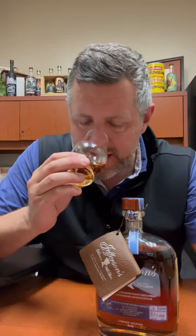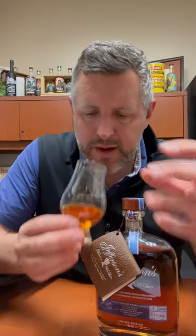Tons of barrel spice and orchard fruit on the nose. There's lots of aged whiskey in here. You can certainly tell by the aroma, and there's sort of vanilla spiking and some floral notes spiking up in between.